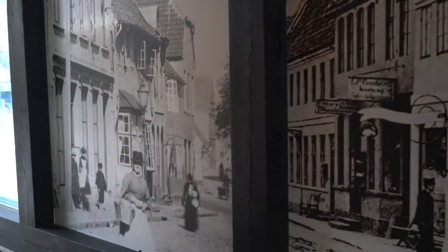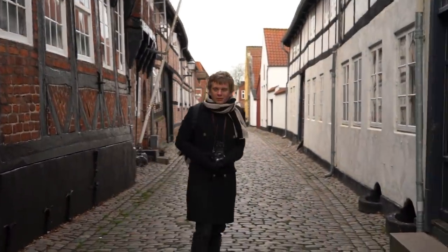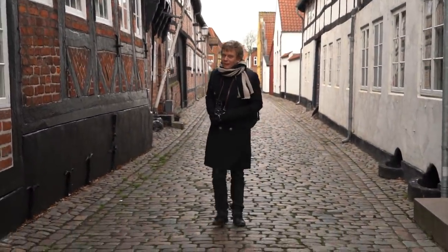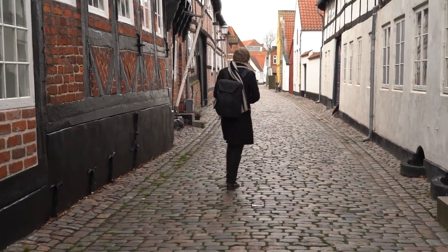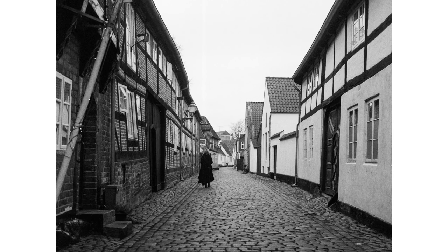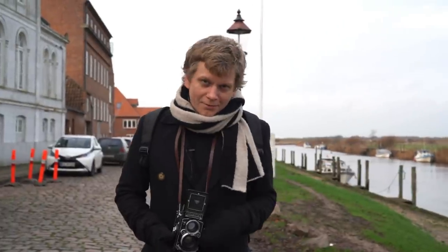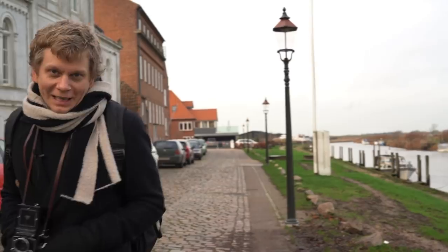This is some old-school street photography — look at all these small streets. It's a really special city. By the way, today I'm shooting with the Rolleiflex 2.8F with Kodak. I put links to both of them in the description below in case you're interested.